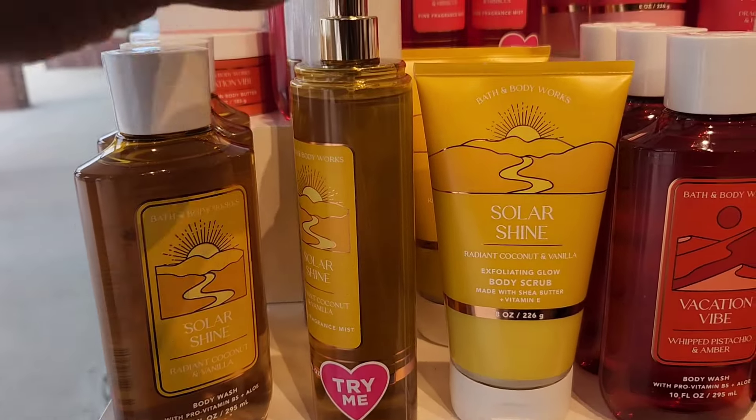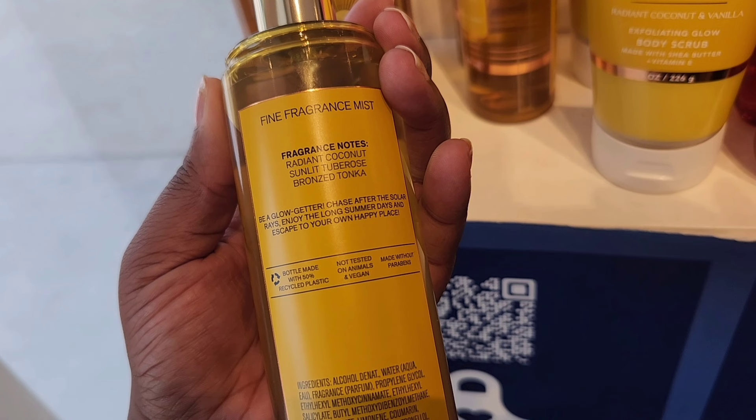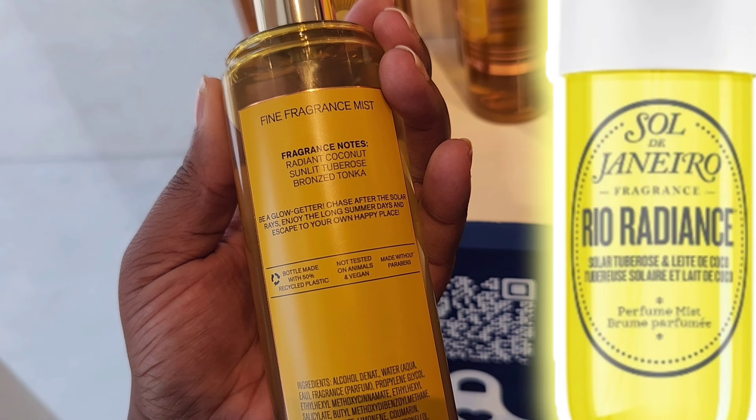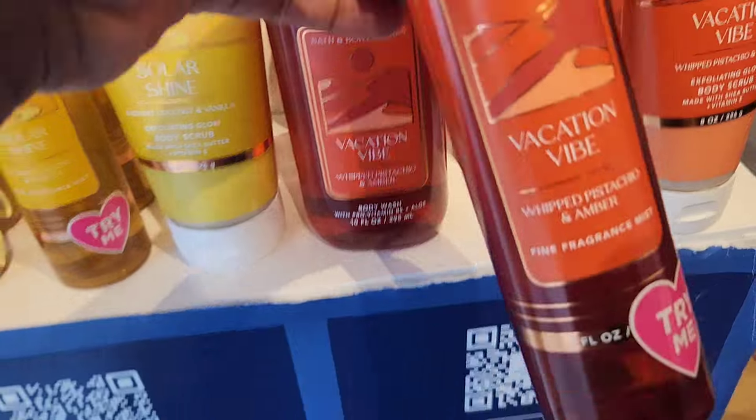I gave you the sneak peek of the new Sol de Janeiro dupe, so let's go over the notes. The notes are Radiant Coconut, Sunlit Tuberos, and Bronze Tonka. As you can see, it's very similar to Rio Radiance, or known as 87. So far, I would say that these are pretty spot-on and an affordable dupe.